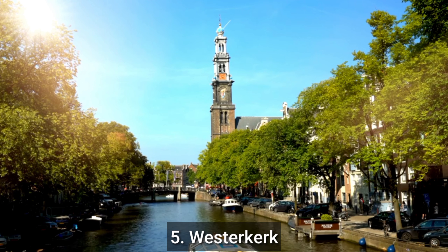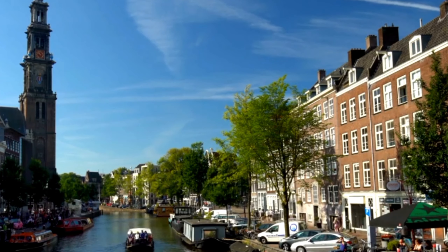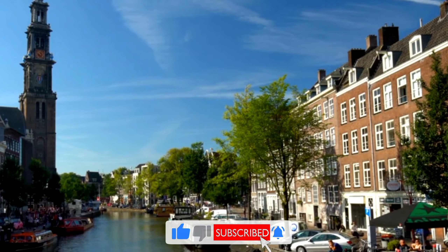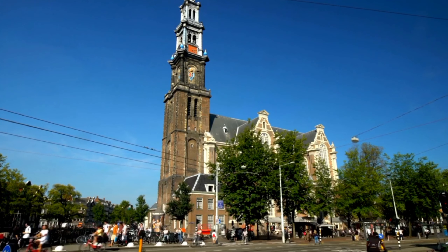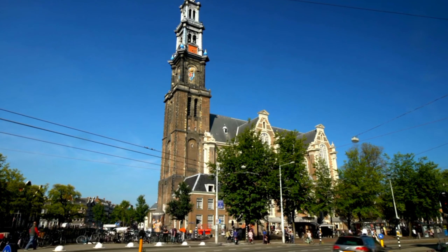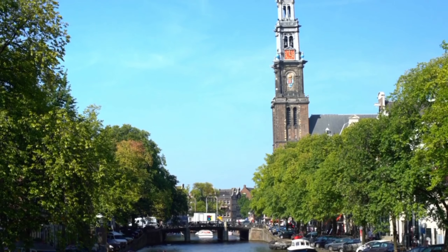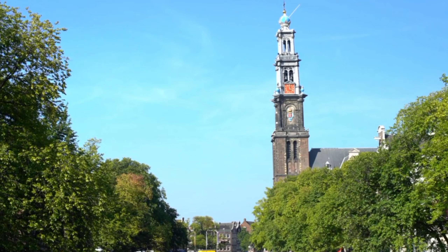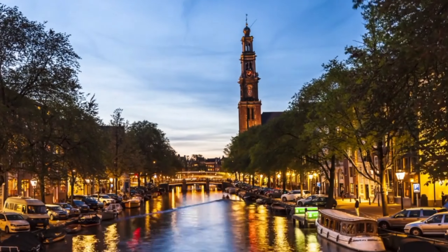Number 5: Westerkerk. Westerkerk is a historic church located in the center of Amsterdam. It is open for visitors and offers guided tours. Notable features include the Westertoren (West Tower), which offers panoramic views of the city, and the grave of Dutch painter Rembrandt. The Westerkerk was built in the Dutch Renaissance style in the early 17th century and is the largest church in Amsterdam. Located in the Jordaan neighborhood, it is easily accessible by public transportation and also hosts concerts and other events throughout the year.